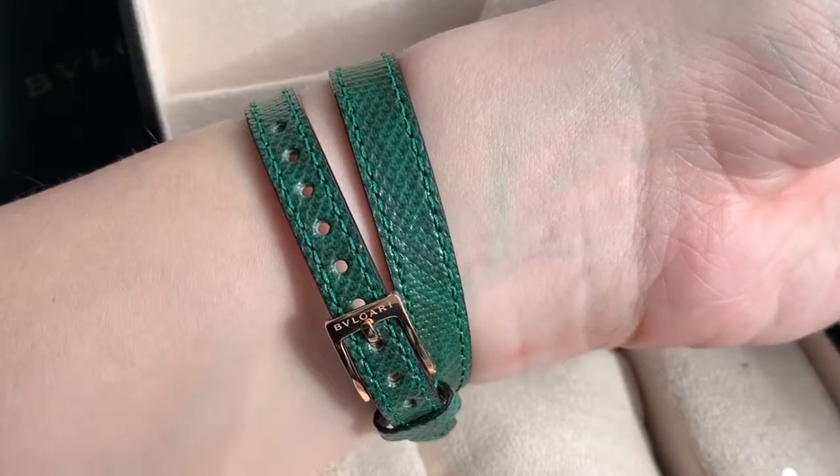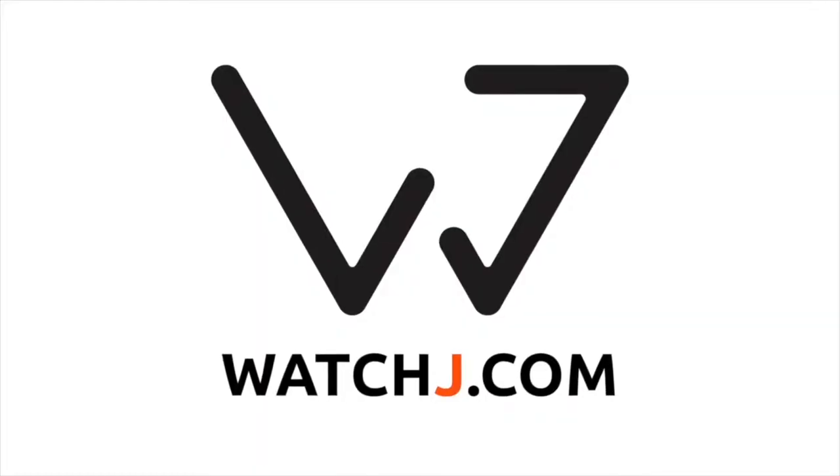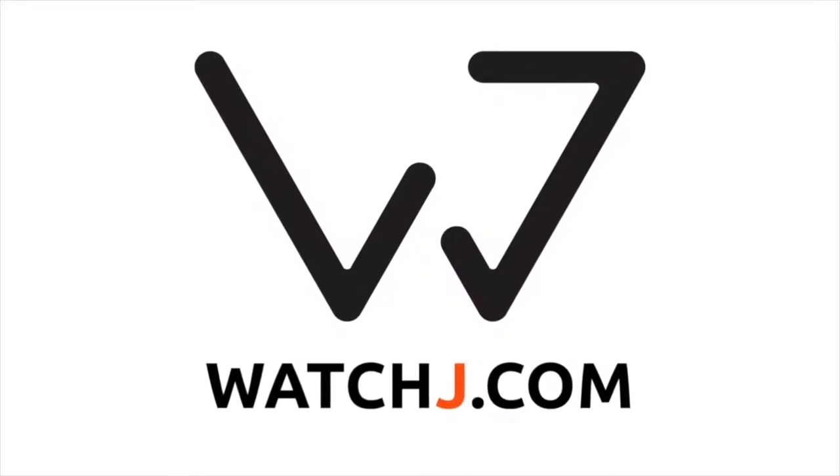The watch is powered by quartz movement and comes on an interchangeable double spiral strap in green Karung leather. Find more on watchday.com.